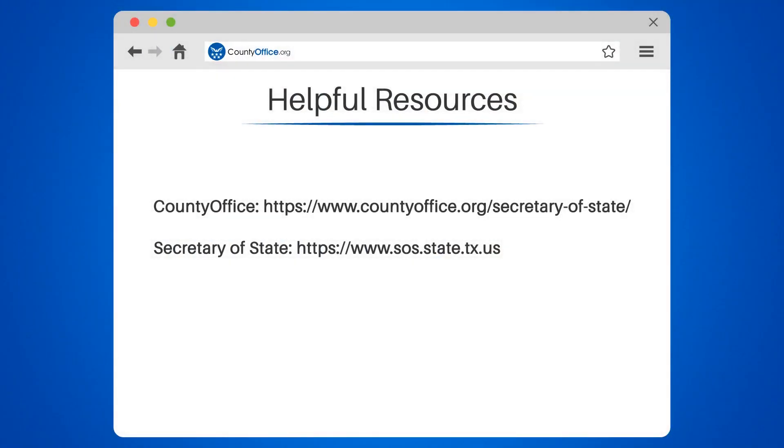Take a look at the links in the description below to learn more. If you have any questions or want to share your thoughts, leave a comment. We're here to help.